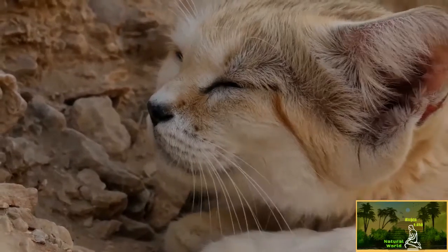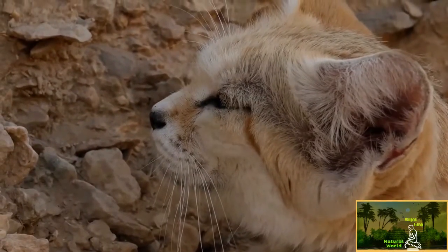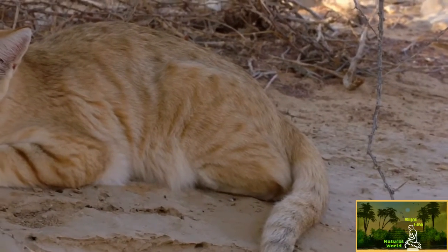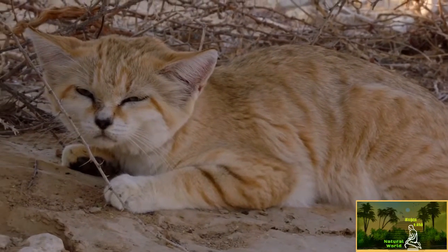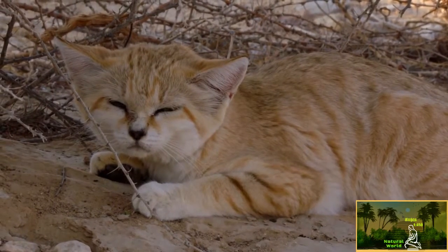She looks like a house cat, but is much more elusive and nocturnal. Seeing one out in the open, especially by day, is extremely rare. She typically spends her days in a cool, underground den, but this morning she's enjoying the fresh air before it gets too hot.